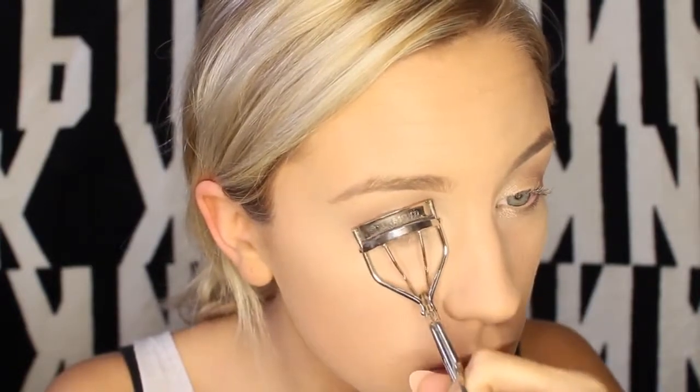I'm going in with my eyelash curler to curl my lashes, then putting on some mascara. I'm using the L'Oreal Manga Lashes mascara — I find this is one of my new favorites because it really lengthens and thickens up the lashes. I'm putting it on my lower lashes as well. I'll be doing fake lashes later, but you guys can skip that and just put on a second or third coat instead.